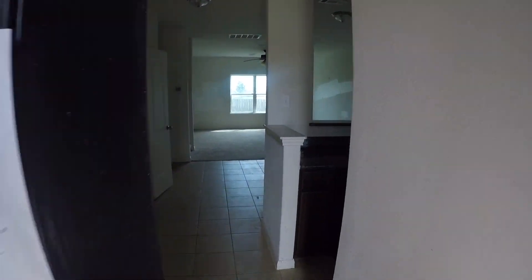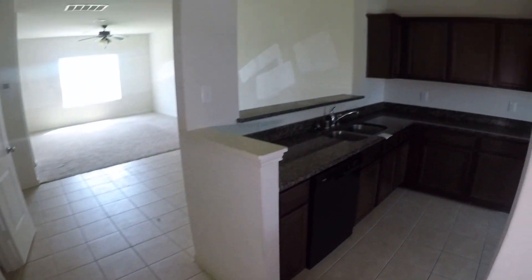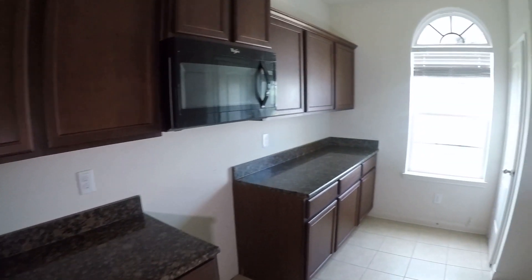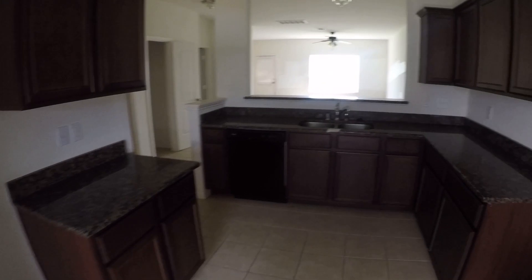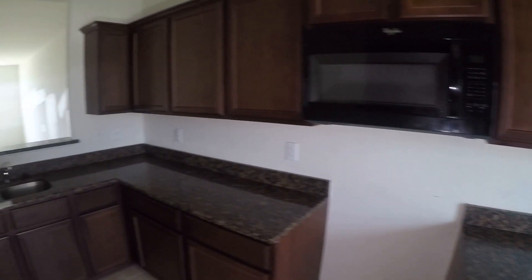As we step in, the entryway has a neutral-colored ceramic tile — it could probably be salvaged, it just needs to be cleaned. To the right is your kitchen. The kitchen does have granite countertops, which is a nice upgrade, with lots of countertop space and lots of cabinetry. There's a little window outside, your pantry, and the dishwasher is here. The electric range is missing, but it does have the microwave, which is nice.